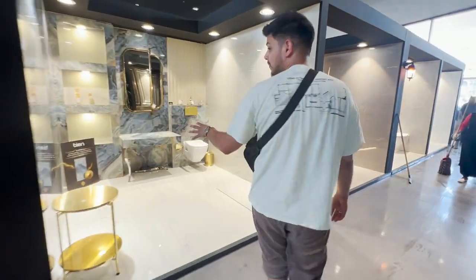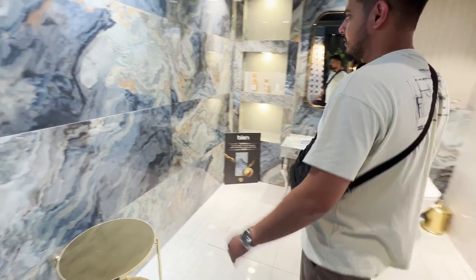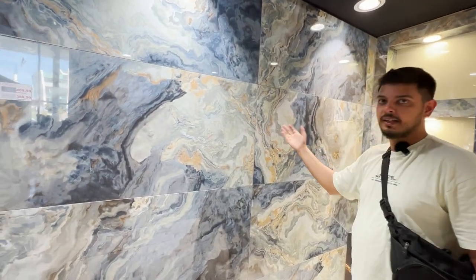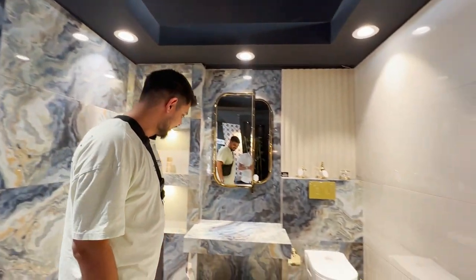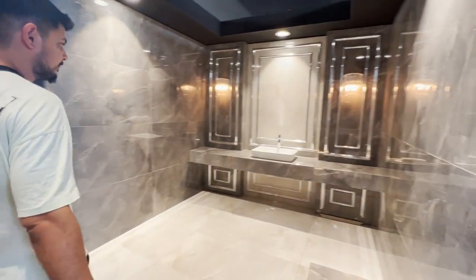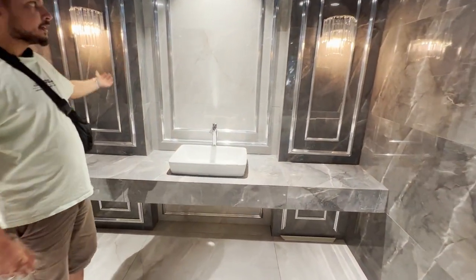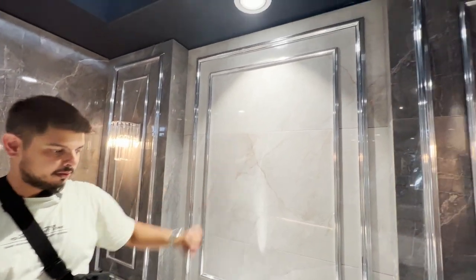These are the more premium tiles. Look at this quality and this unique design — it looks like a Van Gogh painting, essentially. Or if you want to go a little more classic, you've got beautiful chandeliers and this whole look — you can put a very nice mirror here as well.